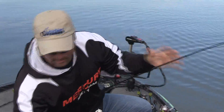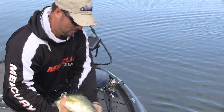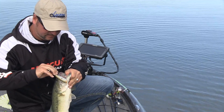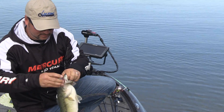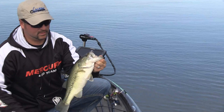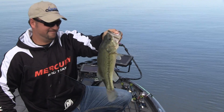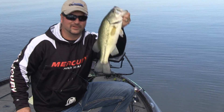That's a nice fish right there. Got treble hooks, so you got to be careful. Got it. That's an awesome fish right there — a good solid three-pound fish. That's what you want in tournaments.